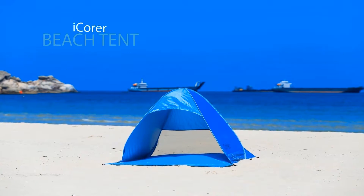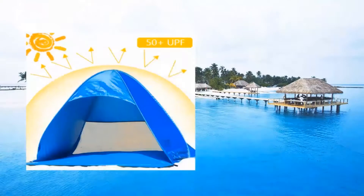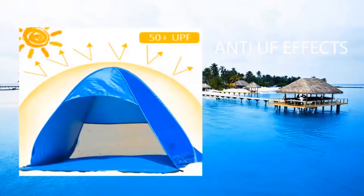Enjoy your beach time with the I-Core Automatic Pop-Up Beach Tent. Features UPF 50 plus protection, special silver coated fabric, and great anti-UV effects.